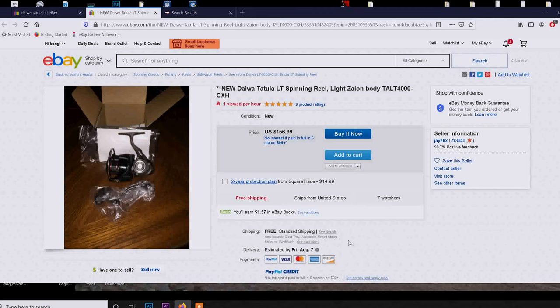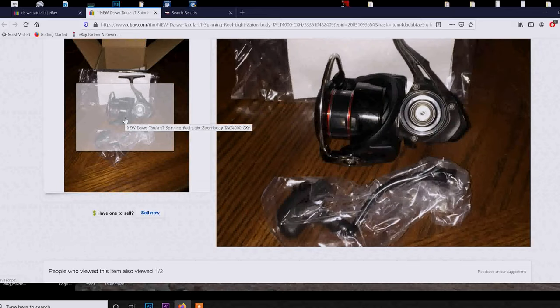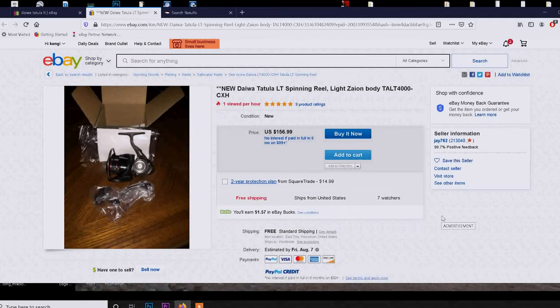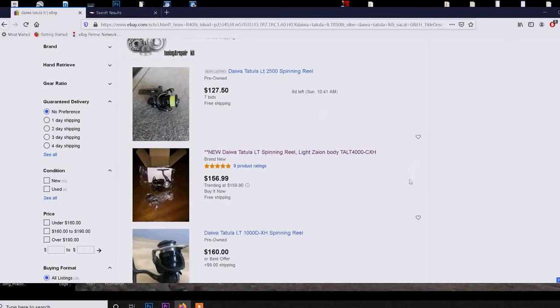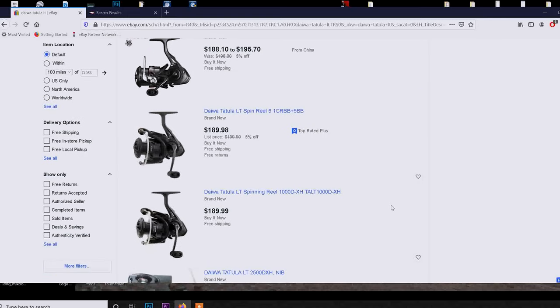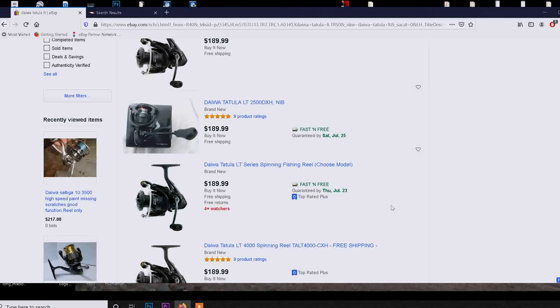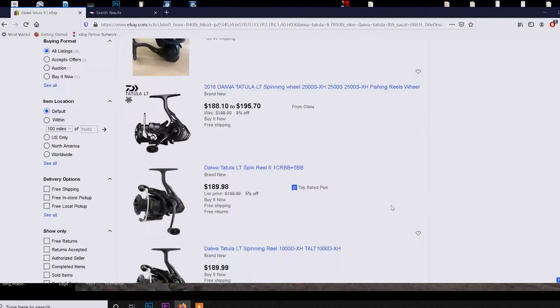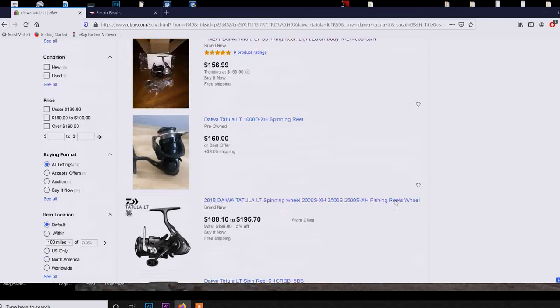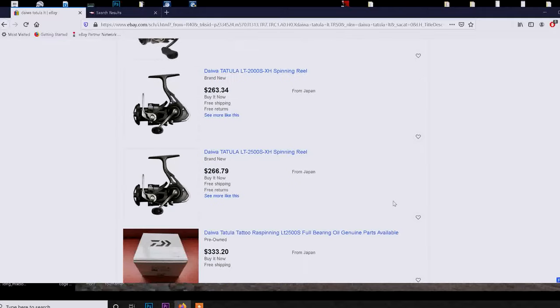It's a brand new reel for $160 with free shipping — that's what I'm talking about. You want a brand new reel but you don't pay retail price. You go on eBay, start looking, and you find these deals. That's a pretty good deal right there — you don't even have to bid, just buy it now. If I were in the market for a mid-grade reel, that would be it. The Tatula LT prices kind of go from there — everything else beyond the first 20 listings starts becoming retail.